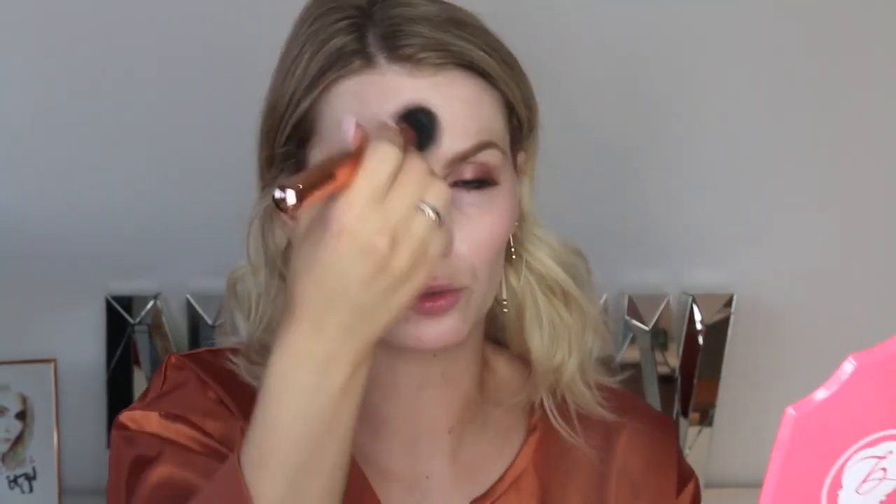Today I'm using the Luminous Light Primer, applying it with my Zoeva 103 Defined Buffer Brush all over my face. My skin is quite normal — occasionally gets a little dry — so I'm not really correcting anything with a primer, more giving my skin the texture I want. I just love that this adds a little bit of glow before the foundation goes on. Now for the fun part.